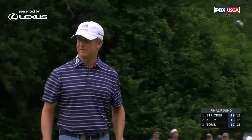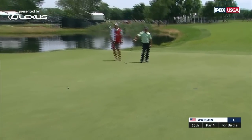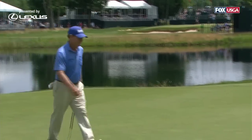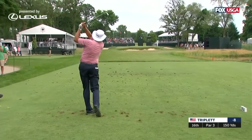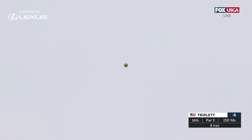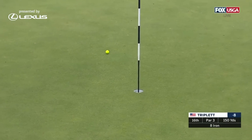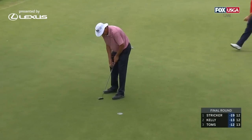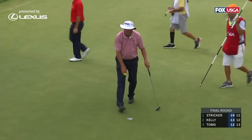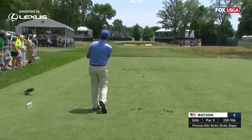Pretty good stuff at his age, even par for the championship. And now for the day, his sixth birdie for Triplett — from 150 at an eight iron.